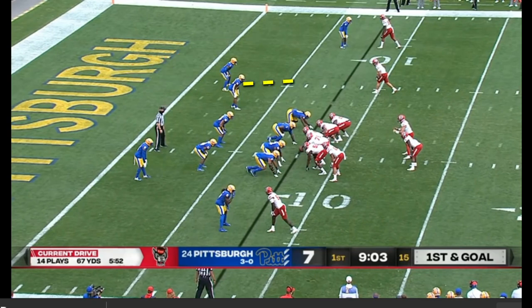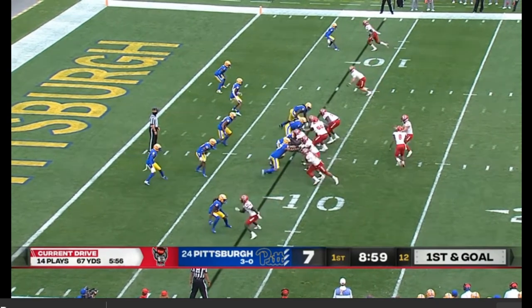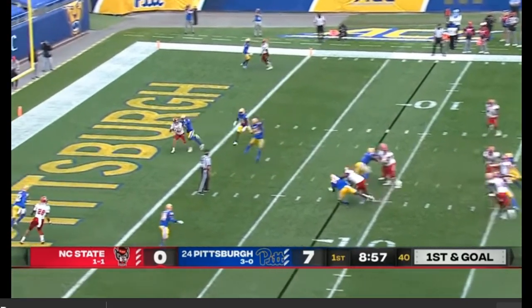The outside linebacker's job is to reroute the number 2 receiver and then drop to the sideline about 10 yards deep, while the middle linebacker is responsible for anyone coming across or through the middle of the field. Against a 4 verticals concept, you can see the corners basically play man on the outside, the outside linebackers try to reroute the slot defenders, and then the safeties take over from there.